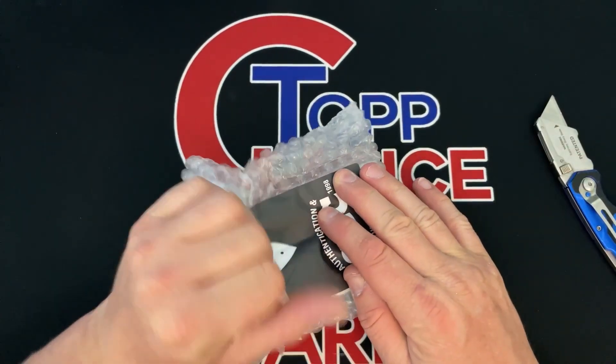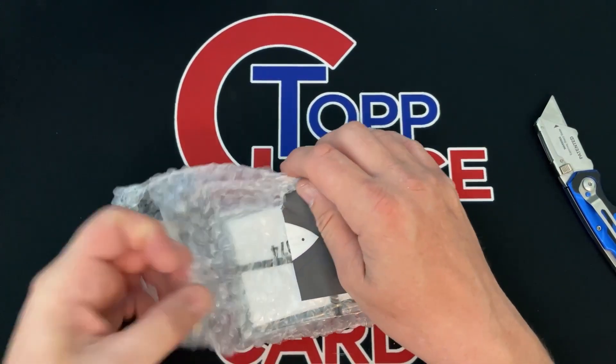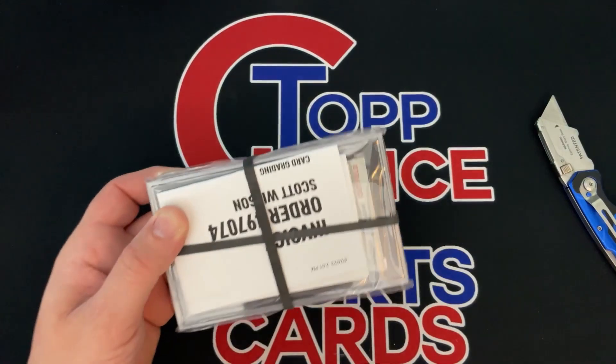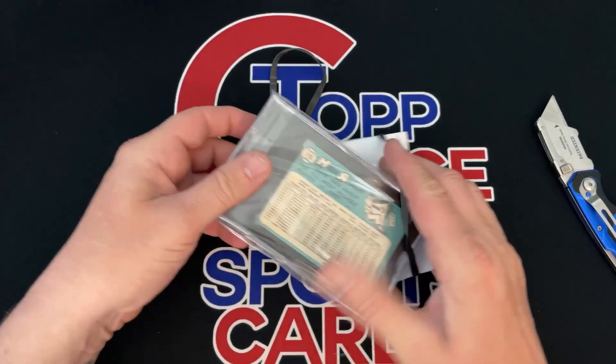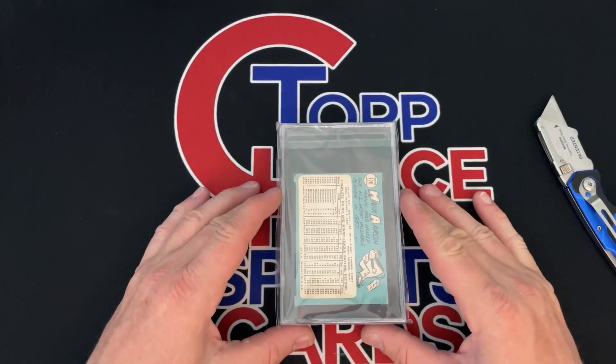There's been cards that I sent in where there was a ding or something that I missed, but that can happen if you're sending in a lot of cards. But if you're not missing anything, you should be able to tell within reason what the grade is. So we'll start with the Hank Aaron because that's what we started with in the video.